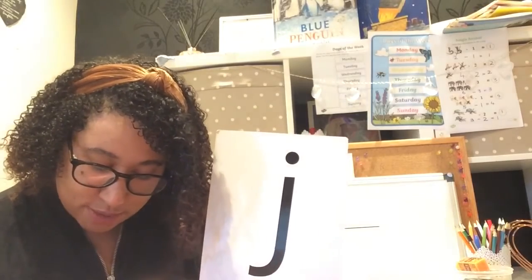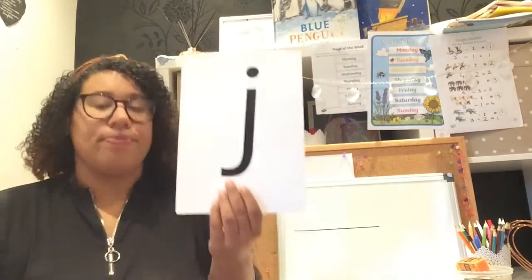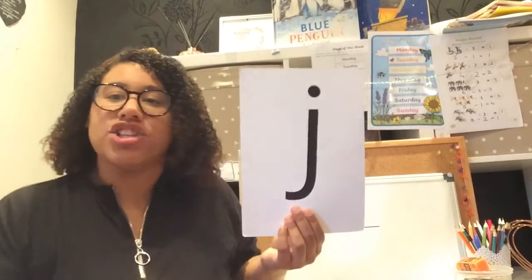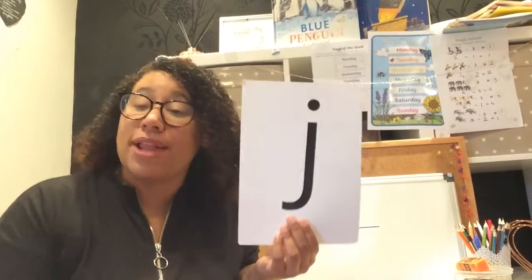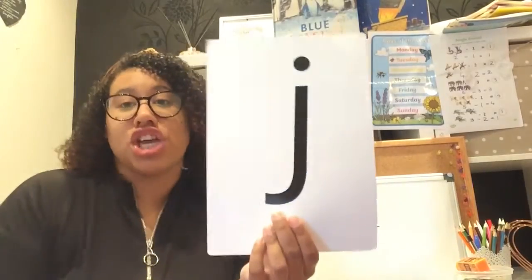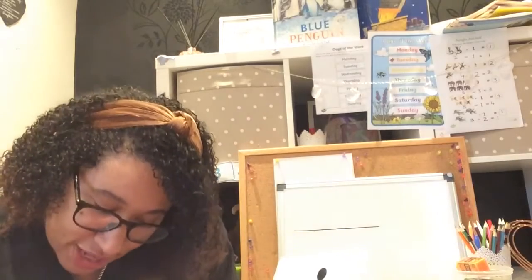Nice and loud boys and girls! Jelly and jam, jelly and jam, jiggling on a plate. Oh, what will I eat with it? J, J, J, J, J, J. Brilliant.